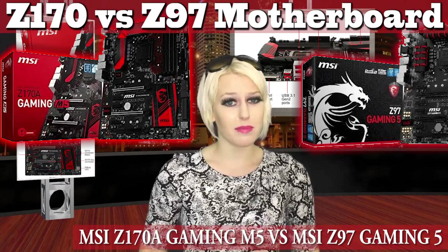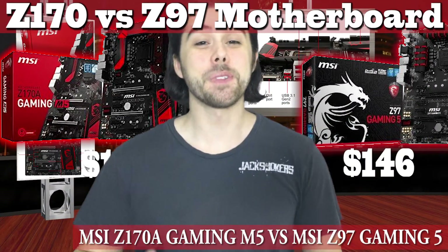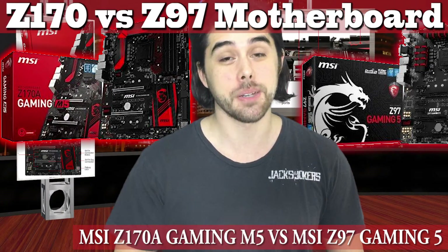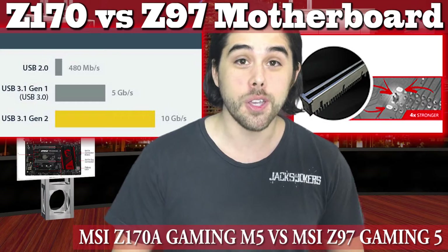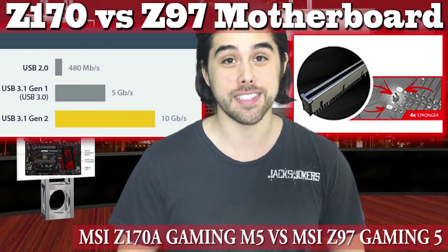The MSI Z97 Gaming 5 motherboard is $146 versus the $180 Z170A Gaming M5 board. Both boards can overclock, but the newer board supports up to 3200 DDR4 memory and double the capacity at 64GB. It also has two USB 3.1 ports A and C, and steel reinforcement where you put your GPU so it holds it more securely in place for transporting. It also has an optical out — all at an increase in price of $34 or 23.29%. Briefly about DDR4 RAM: two 8GB sticks of DDR3 Crucial Ballistic Sport cost $78, while two 8GB sticks of DDR4 2400 memory is $115 — a $37 or 47.44% increase in price per gigabyte.